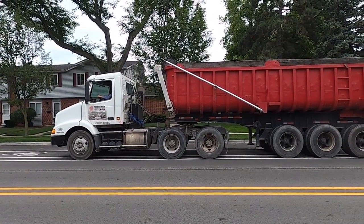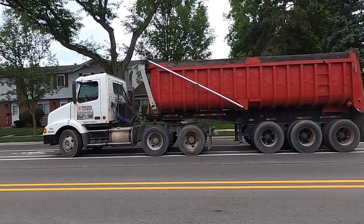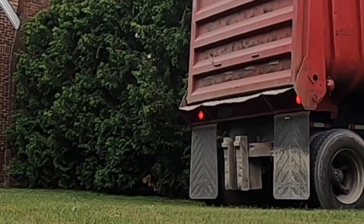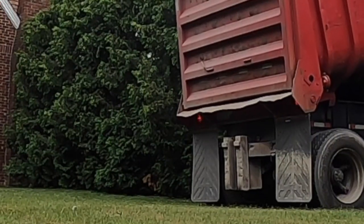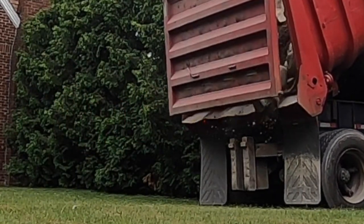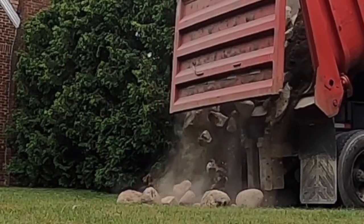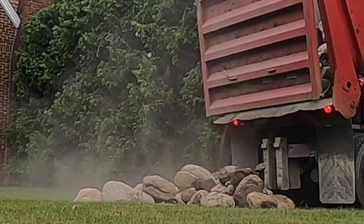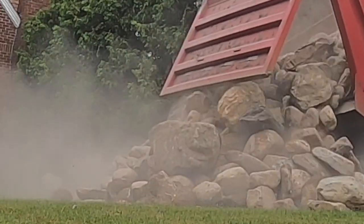Who doesn't like a good boulder dump in the morning? We've got Phoenix Stone out of Mount Clemens, Michigan making our boulder delivery right now. We've got 19 tons of granite boulders going to be dropped off here. The boulders were delivered yesterday, got it all marked out. We showed you a little bit earlier — let's do some time lapse, some speed digging, and make some magic.